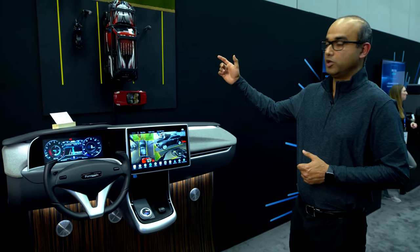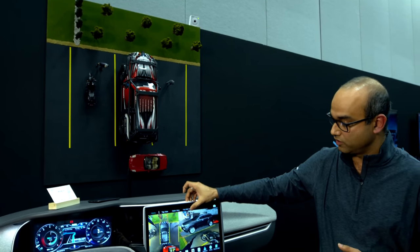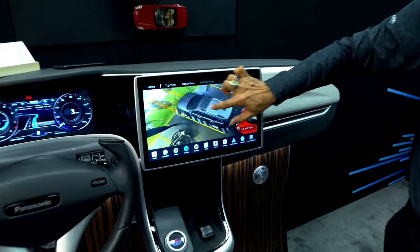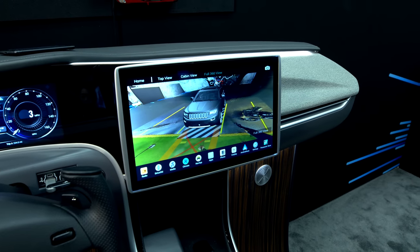We also have surround view capability where I'm able to stitch images from four cameras into an integrated view, producing a highly responsive stitched image running on the IVI system.